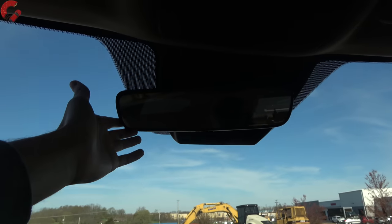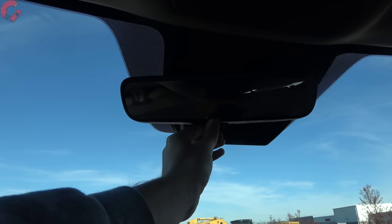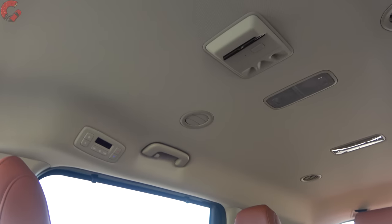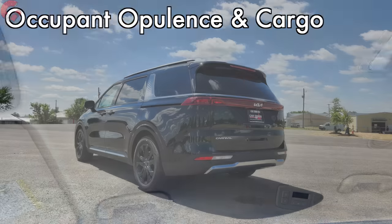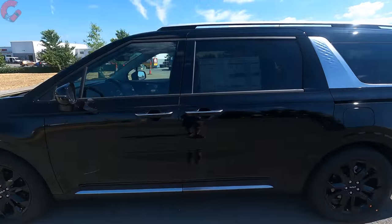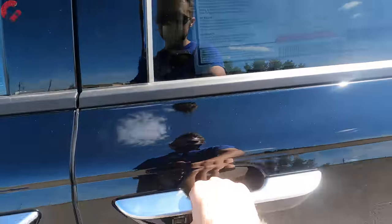Moving up top, this model still has the manual dimming mirror — you need the SX Prestige for HomeLink remotes and auto dimming. And there's no moonroof on this trim level; the dual-panel sunroof setup is reserved for the SX Prestige as well. Let's go ahead and hop into the back seats, which on a minivan are just as important as the front if not even more so.